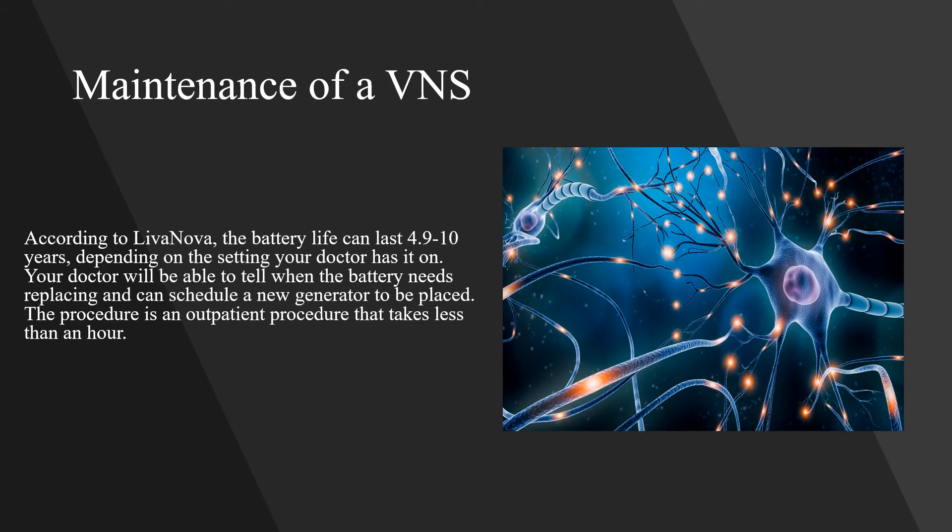According to Livanova, the battery life can last 4.9 to 10 years depending on the setting your doctor has it on. Your doctor will be able to tell when the battery needs replacing and can schedule a new generator to be placed. The replacement procedure is an outpatient procedure that takes less than an hour.